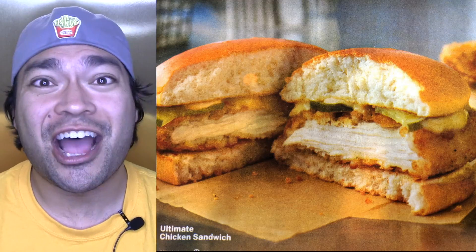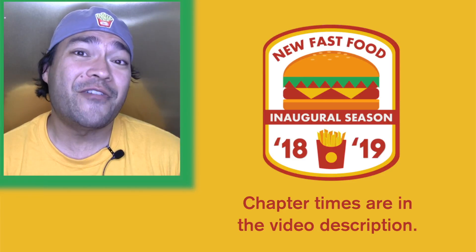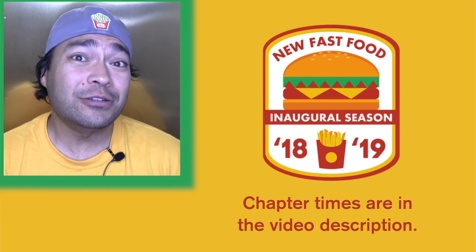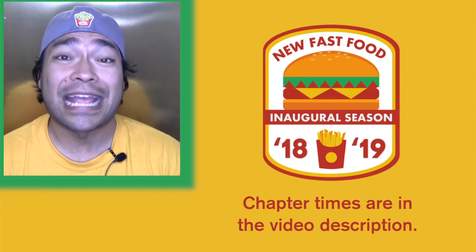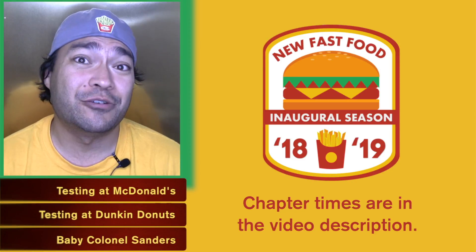McDonald's takes yet another shot at trying to compete with Chick-fil-A. Welcome to New Fast Food. Today we've got brand new test items to talk about from McDonald's and Dunkin' Donuts, plus a bit of fun KFC news to get to as well.